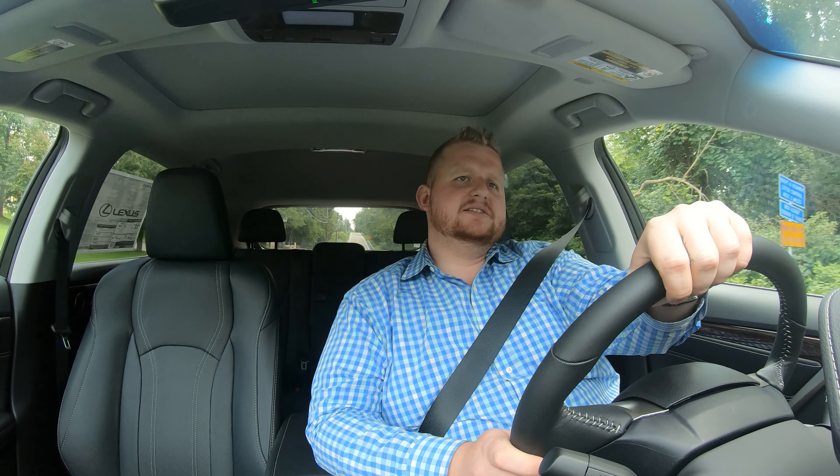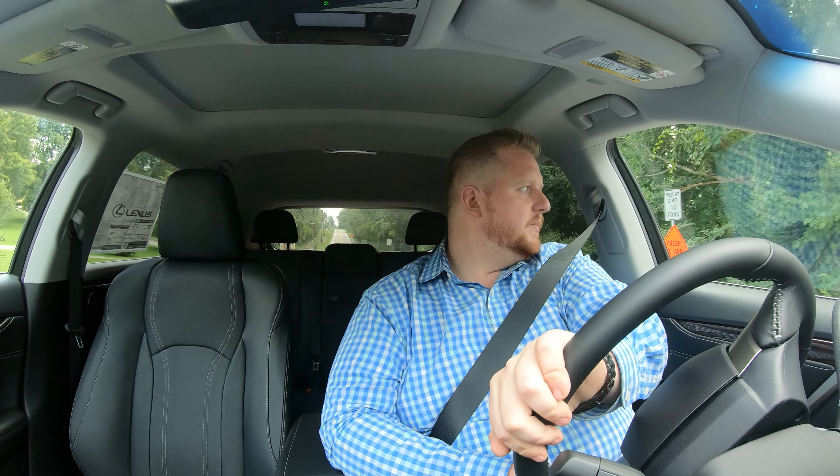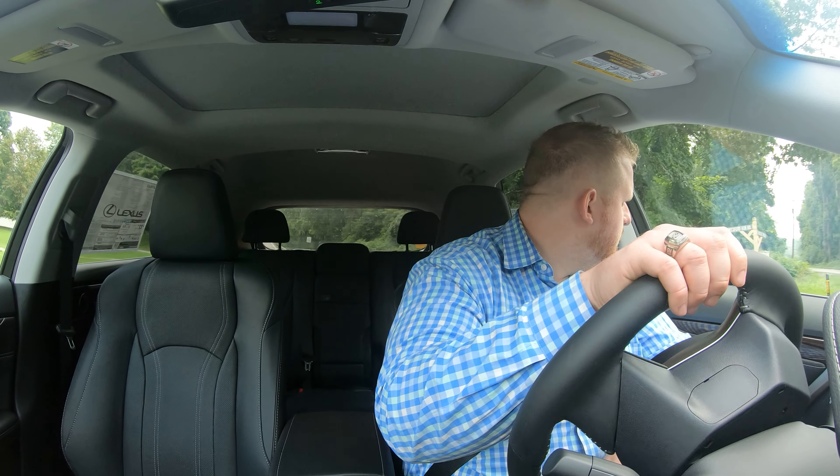This car has heated and cooled seats as well as a heated steering wheel. The seats are very soft and comfortable. The premium package gives you real leather inserts, with NuLuxe synthetic leather on the sides.